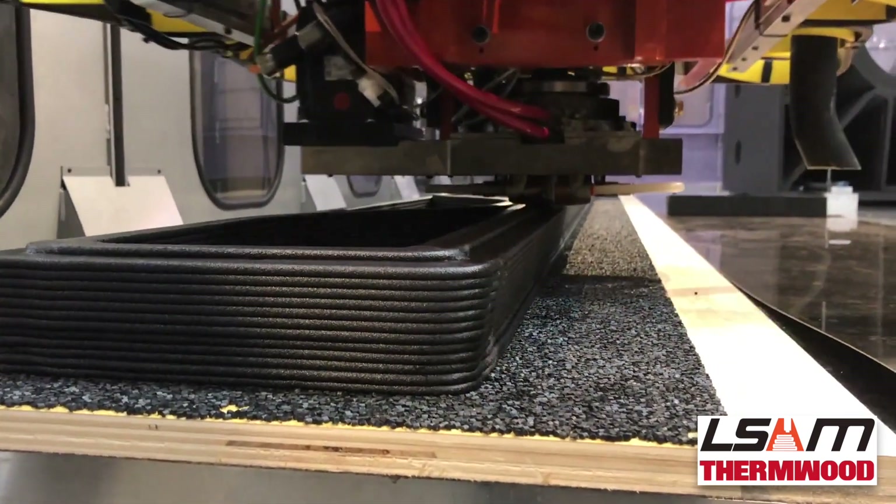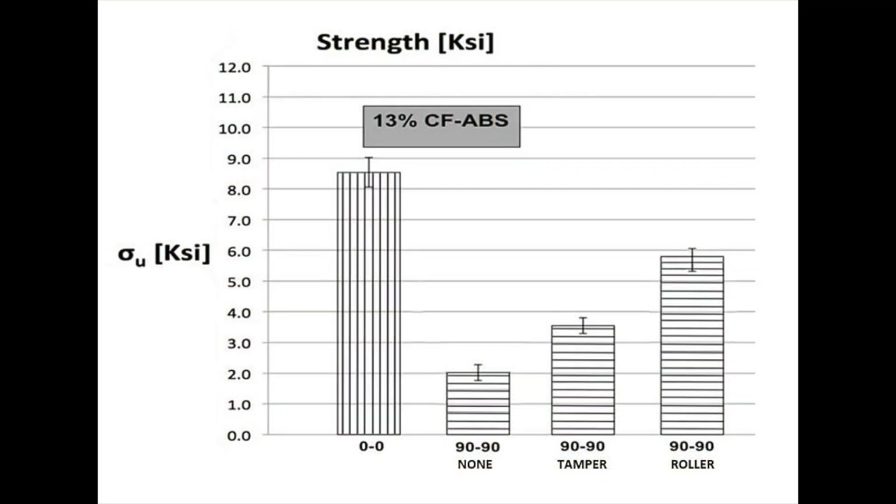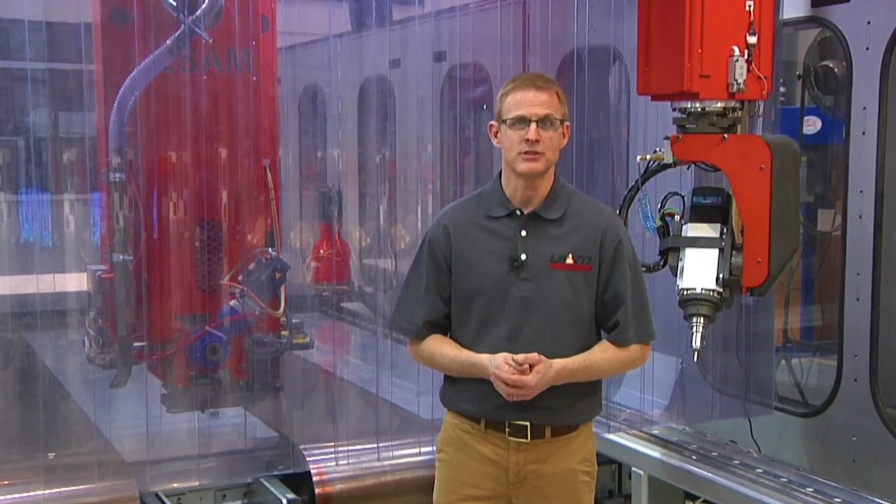Parts produced on Thermwood's L-SAM using our compression wheel are almost twice as strong as parts produced using a tamping plate, and almost three times as strong as parts produced by just extruding beads on top of one another. L-SAM produced molds are so homogeneous and void-free that they routinely hold vacuum to aerospace standards in a heated pressurized autoclave without a separate seal coating.